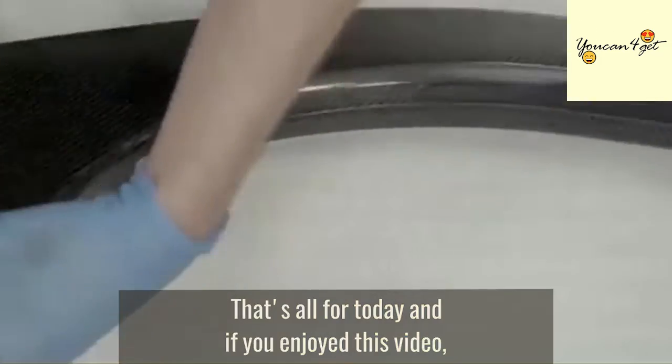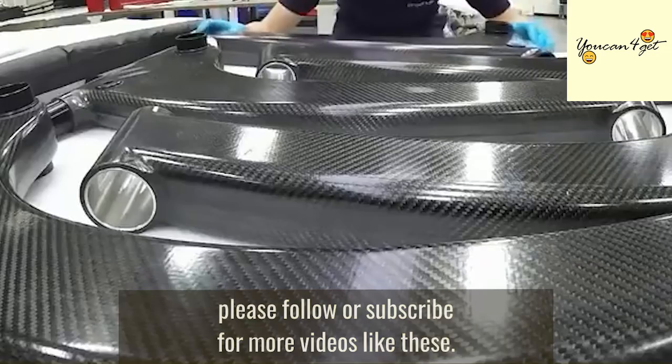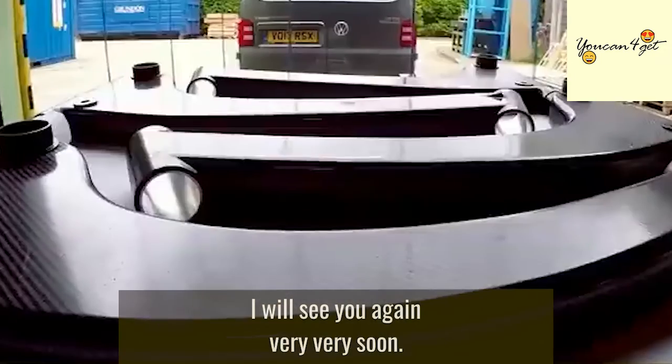That's all for today. If you enjoyed this video, please follow or subscribe for more videos like these. I'll see you again very soon.